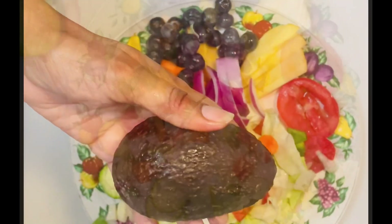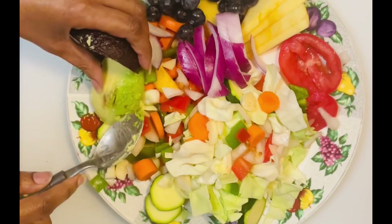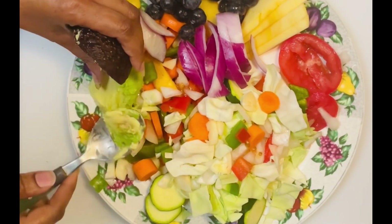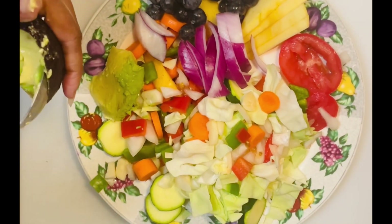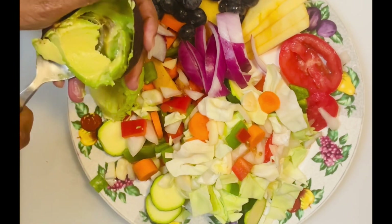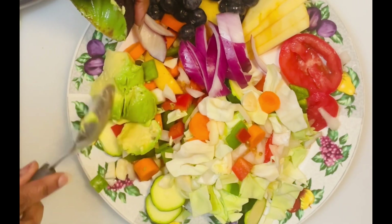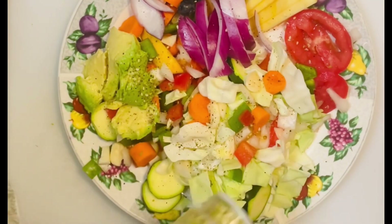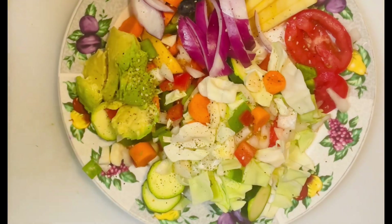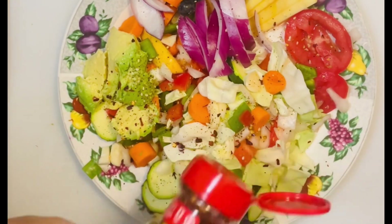I am also going to add some avocado to this dish. Now to make this dish taste even better, I am going to add some of my favorite seasonings. If you have viewed some of my past videos, you already know the seasonings I love to add for more flavor. Go ahead and use your favorite seasoning. I do not add any salt to my dishes because I do not want my blood pressure to rise. I also add some pepper flakes because, as I always say, I love that heat.